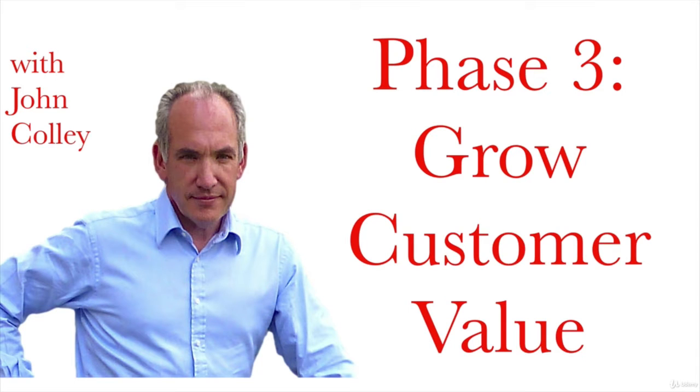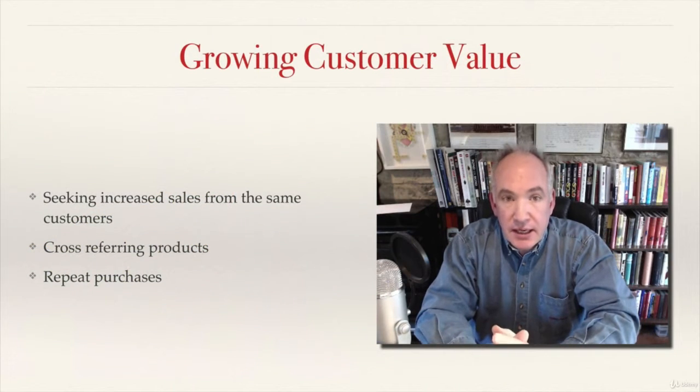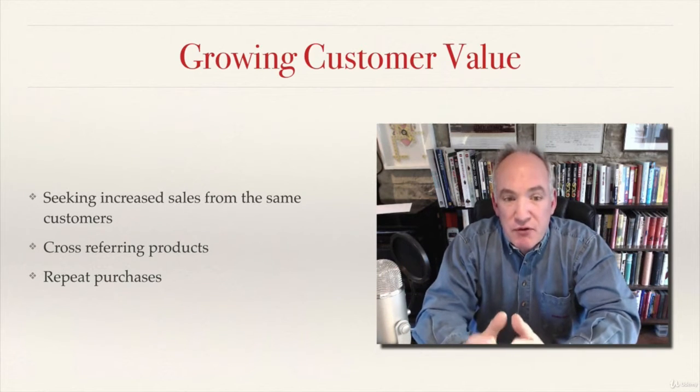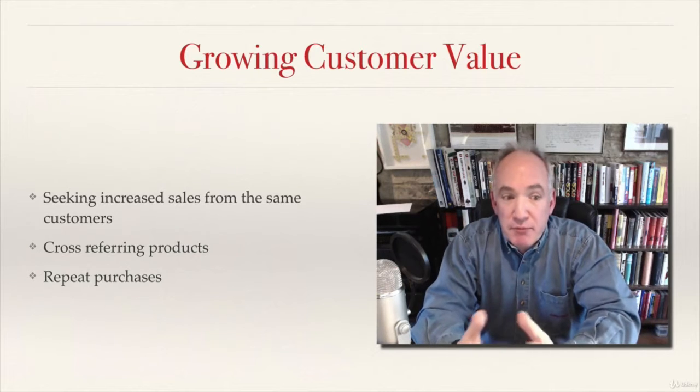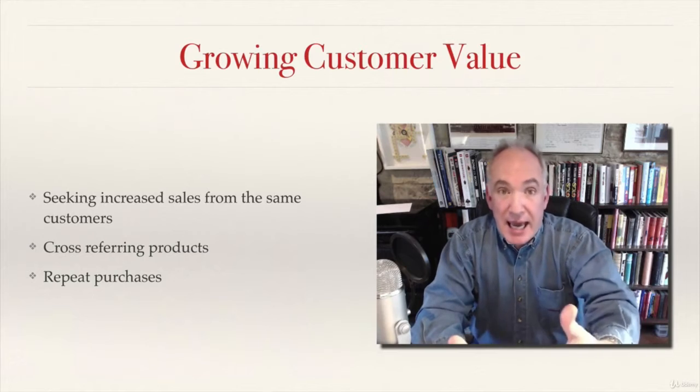In this video I want to talk to you about phase three, which is all about growing customer value. In phase three you're seeking to get more sales from the same customers, and you do this by cross-referring products and getting them to buy repeat purchases, to buy again.